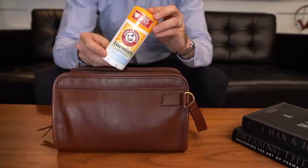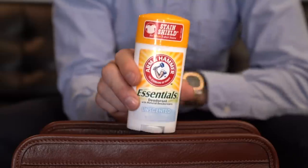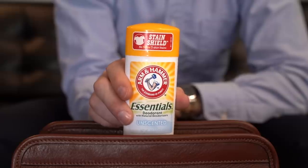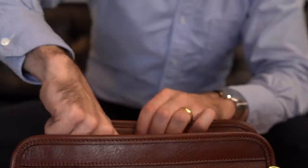Deodorant. This is honestly my favorite deodorant. This is Arm & Hammer — it's unscented. A lot of deodorants I've found in the past get sticky, but this one doesn't smell and it dries really well and doesn't have that same stickiness to it.